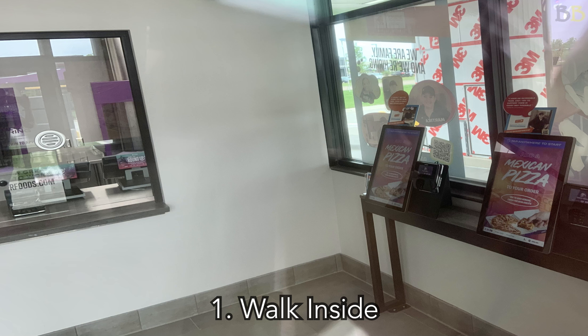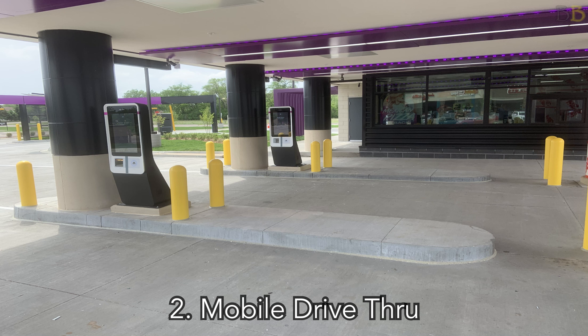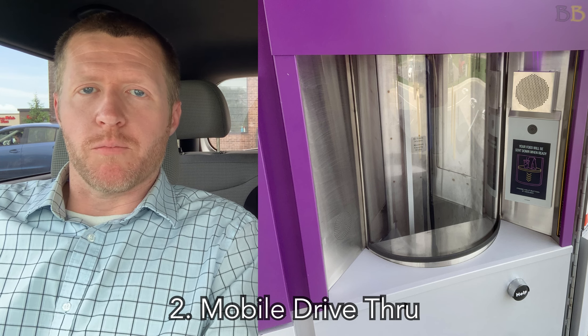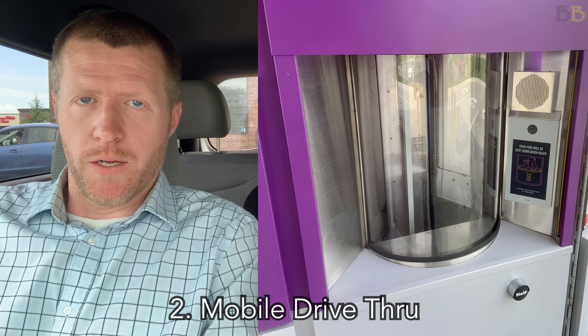The second main way is the mobile drive-through. You can order on your phone through the Taco Bell app — there's no special app, you just get the regular Taco Bell app, so it's all seamless. There's not a separate Taco Bell Defy app. You order on the app, it gives you a QR code, you enter the special drive-through lane for mobile orders, pull up to a kiosk, scan your QR code, pull up a little farther, and your food comes through this bank-style proprietary machine.